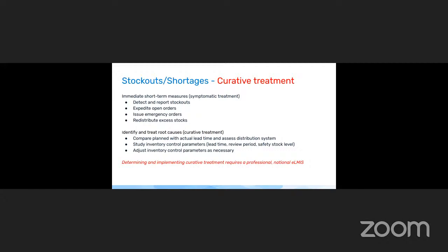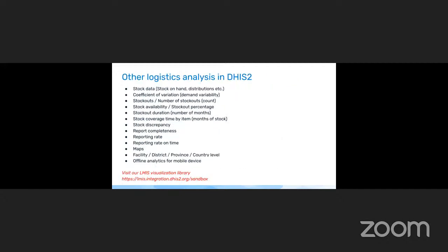As Augustin already presented, there are other metrics and indicators that can be measured with DHIS-2. You can go to our sandbox to explore our tools. We have also created visualization libraries at the facility, district, province, and country level, same as for Thrive 360 — you can find inspiration for visualizations, including offline analytics available on mobile devices. With that, I hand over to Breno for questions and wrapping up comments. Thanks for your attention.